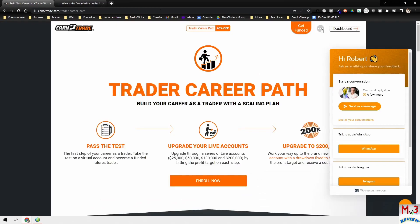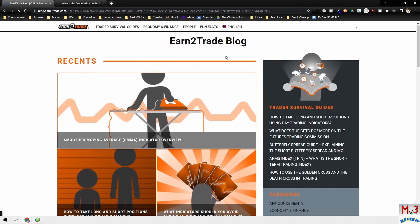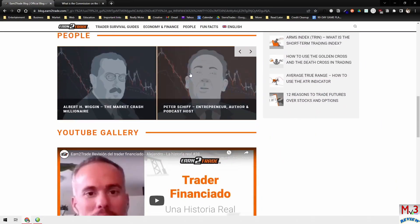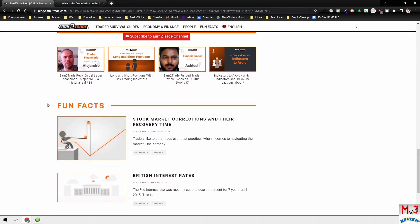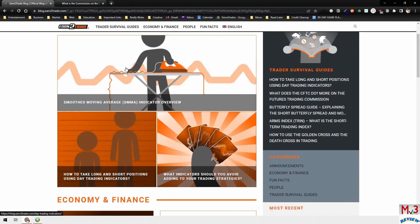They also have a beginner's crash course, you can learn more about the company, and they have a blog where they talk about a lot of different things. They post very frequently — I get a lot of emails about new blog posts. A lot of good information here. Just go through and see everything to get a feel for all the things they talk about.